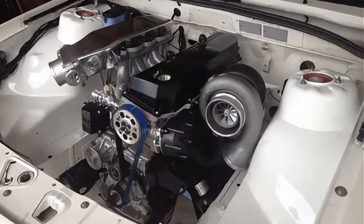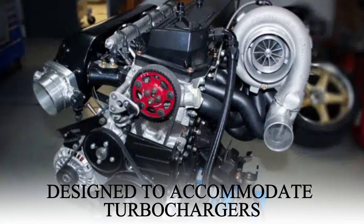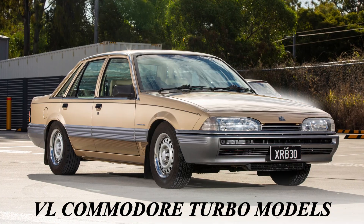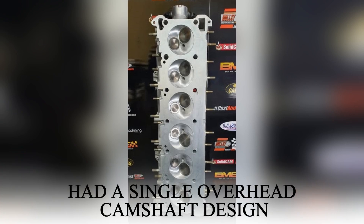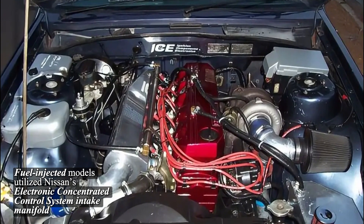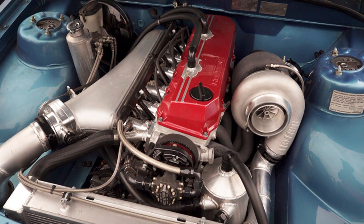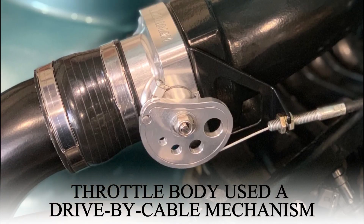There were two types of RB30 blocks: Series 1 and Series 2. The only difference was that Series 2 blocks were designed to accommodate turbochargers, as they were pre-tapped for water and oil feed lines. Vehicles like the Skyline and VL Commodore turbo models used the Series 2 blocks whether or not they had a turbocharger. The engine used a single overhead camshaft design with two valves per cylinder, a 12-volt electrical system, a single coil with a distributor ignition system, and a drive-by cable throttle mechanism.